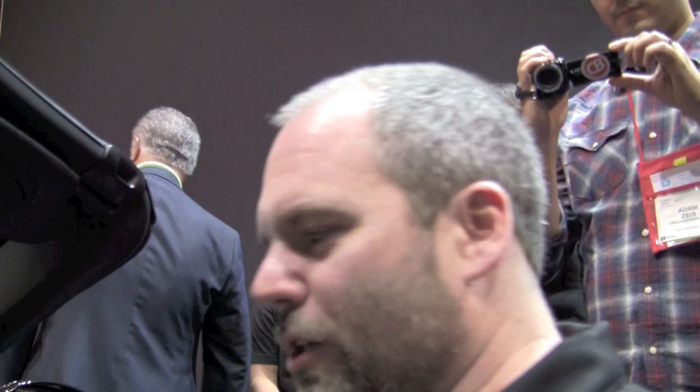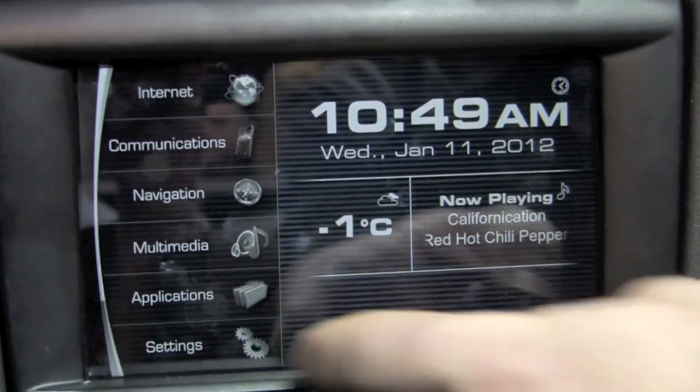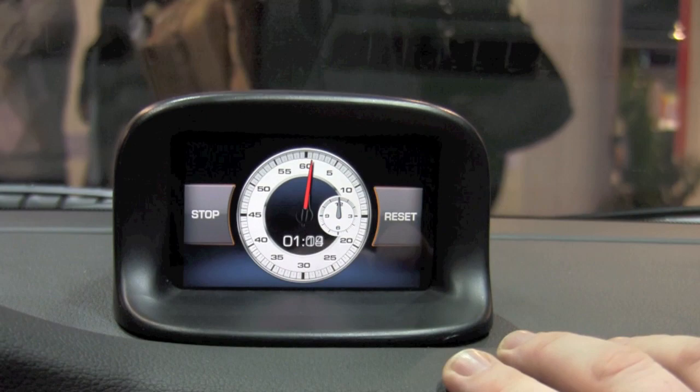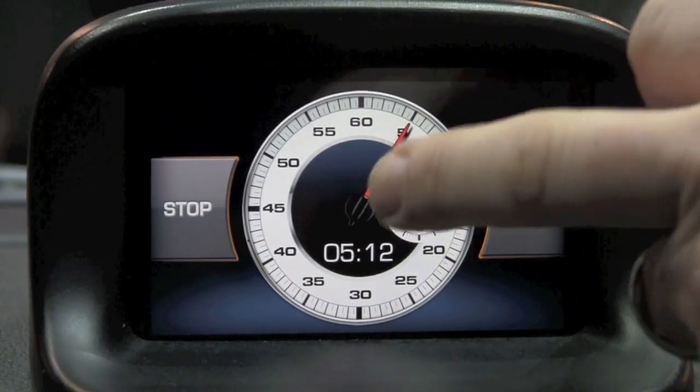We've taken this wonderful Porsche 911 and done some modifications to it. We've removed the original head unit and replaced it with this wonderful bright capacitive screen with some nice custom buttons. We've done a digital chronometer — there was a little analog chronometer there before, so this was kind of a playful flourish on our part.